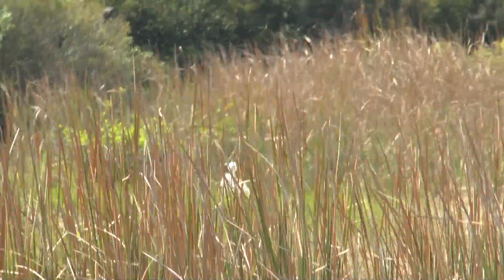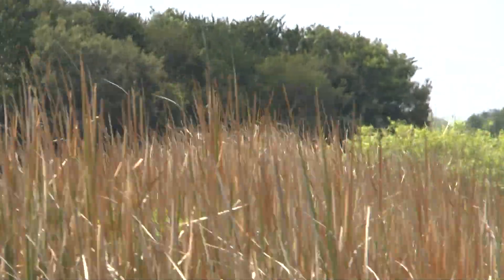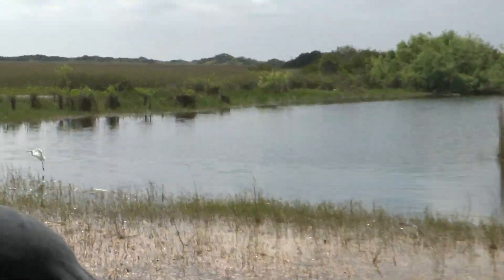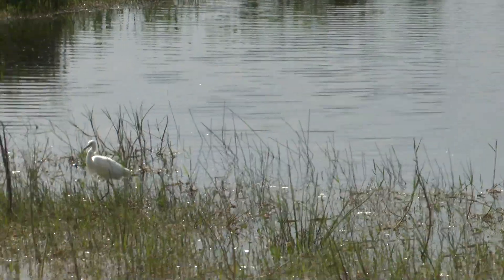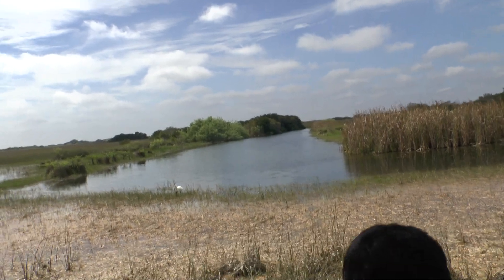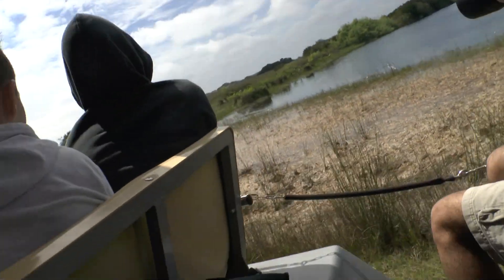And there's another one here on the corner. We have another roseate spoonbill way down there in the shrubs.